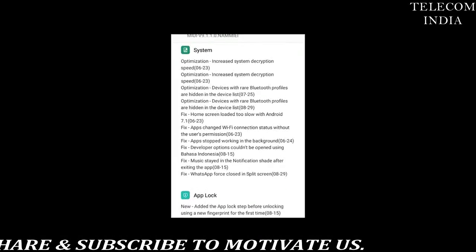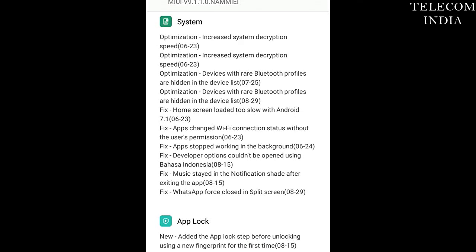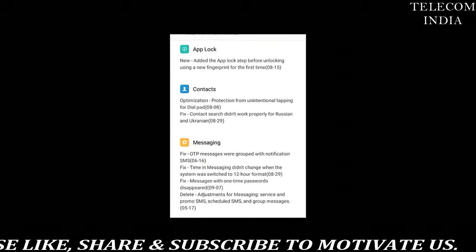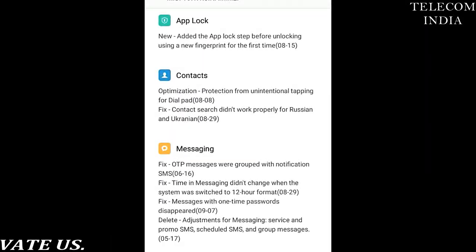So if you are a Redmi 4 user, you may receive the MIUI 9 update today, just in case you haven't received it yet. The same goes for Mi Mix users as well.